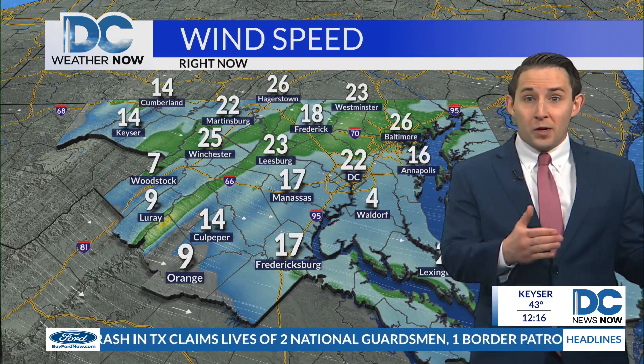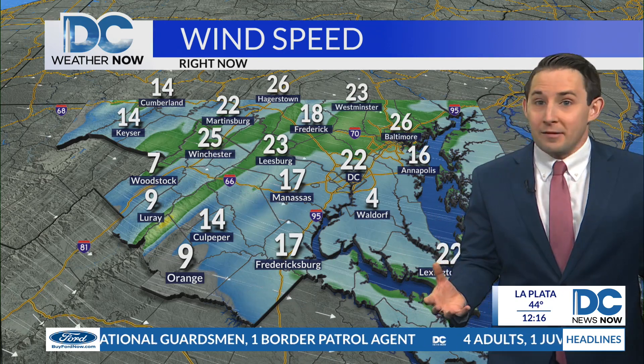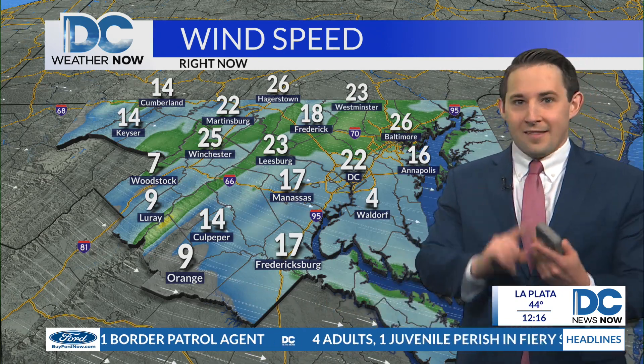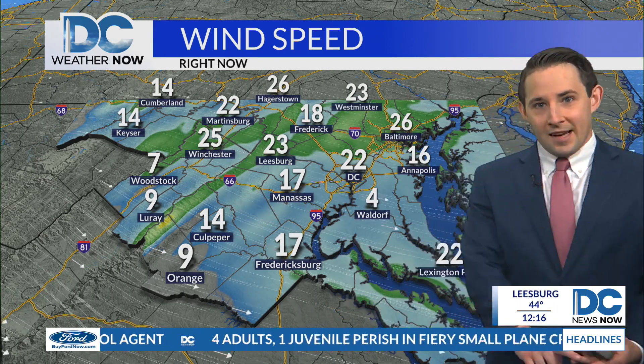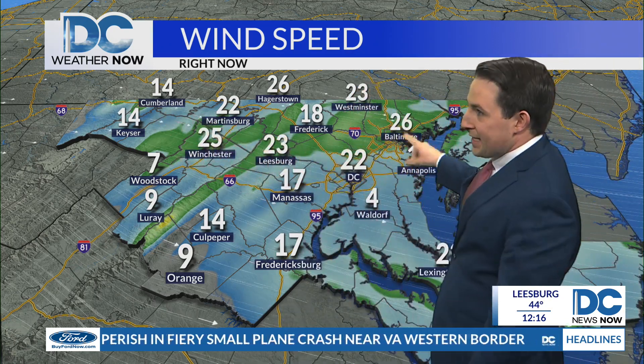Some parts of the region picked up two inches of rain before the wind kicked up, and when you have a saturated ground like that with very strong wind gusts soon to follow, that's what's going to knock down those trees and power lines and cause those major issues. Currently we still have wind speeds to contend with.